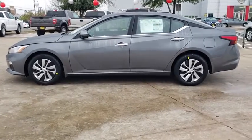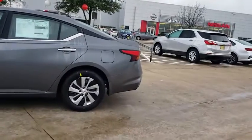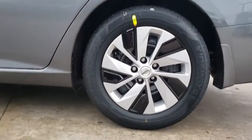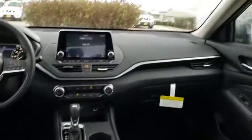Here are some of this vehicle's great options: backup camera, keyless entry, remote engine start, anti-lock braking system, steering wheel audio controls, traction control, stability control, Bluetooth, power steering, adjustable steering wheel, four-wheel disc brakes, keyless start.